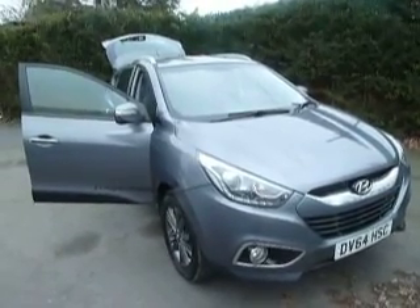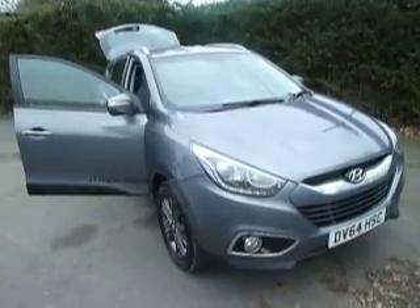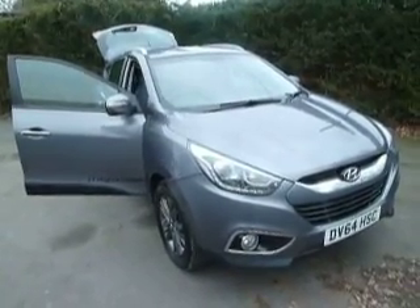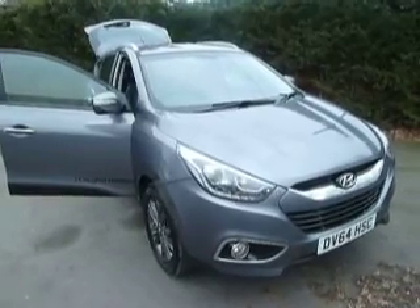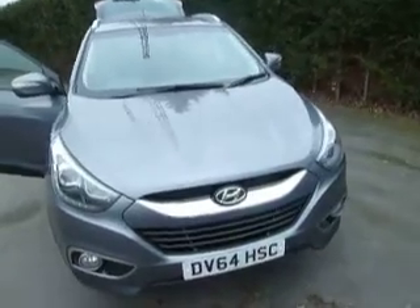Welcome to JT Hughes Hyundai Ozzler Street. My name is Ben and today I'll be taking you around this 64 plate Hyundai iX35. This car is our current demonstrator. It's a 1.7 six-speed manual diesel.